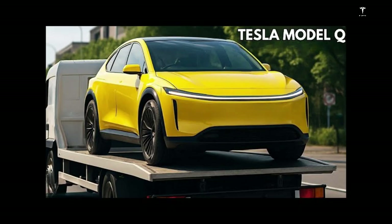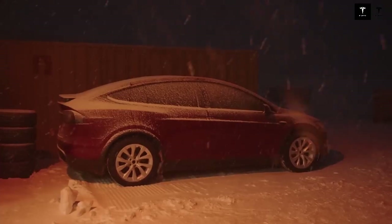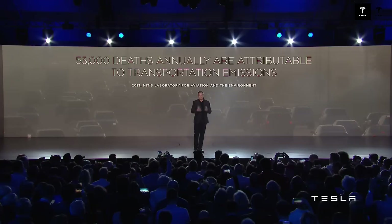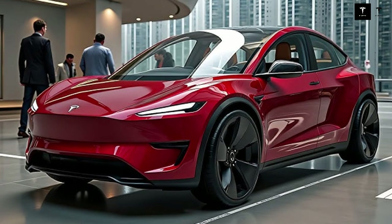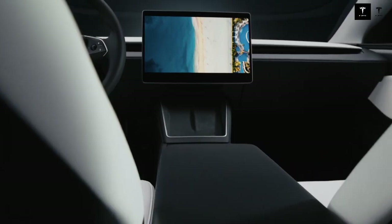Sustainability in the Model Q production chain reinforces Tesla's commitment to the future of the planet, from the use of clean energy to the selection of recyclable materials — each step designed to minimize environmental impacts. The ease of recharging the 4680 cell battery, which promises to significantly reduce recharge time, is an innovation that makes car use more practical and in line with the modern lifestyle where time is a precious resource. The Model Q's connectivity allows the user to remotely access vehicle information, control some functions, and receive updates, increasing interaction between car and driver.